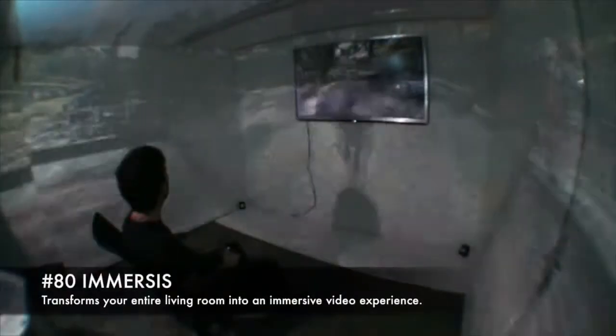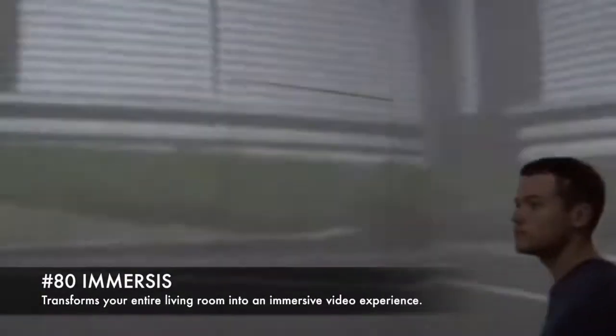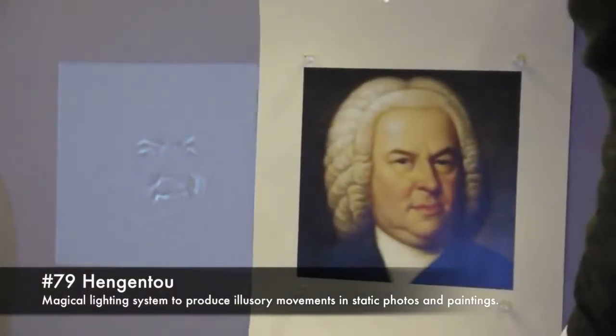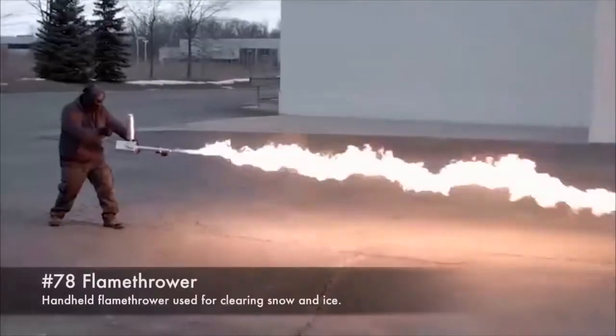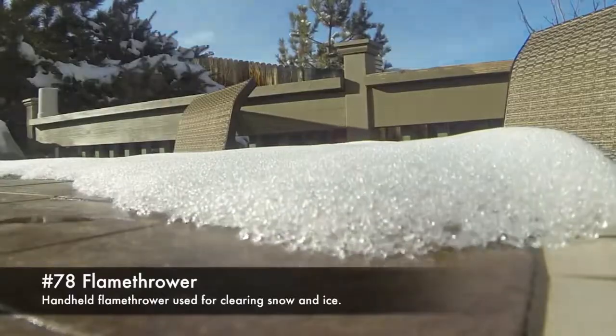80. Immersus, transforms your entire living room into an immersive video experience. 79. Hengen 2, a magical lighting system to produce illusory movements in static photos and paintings.